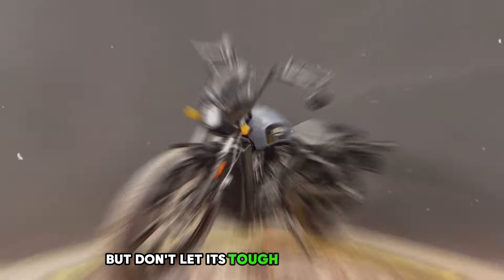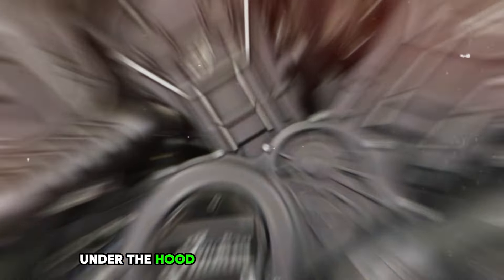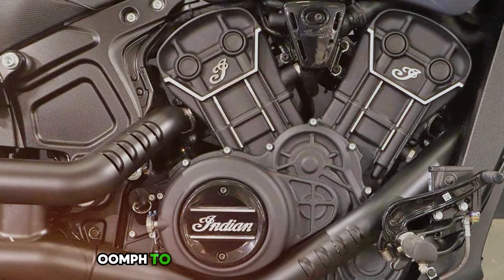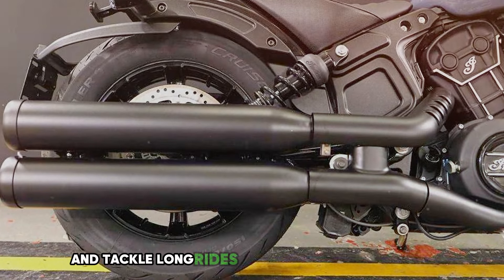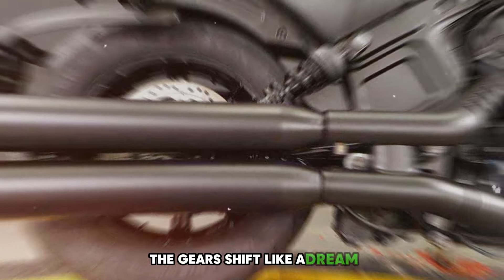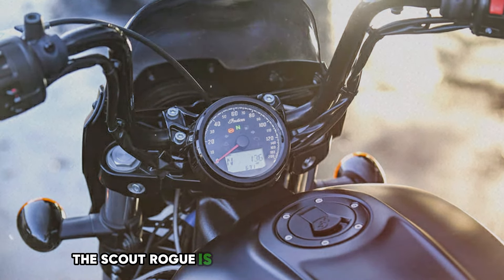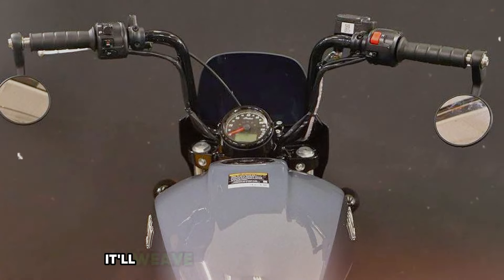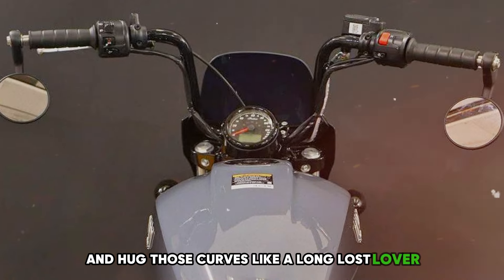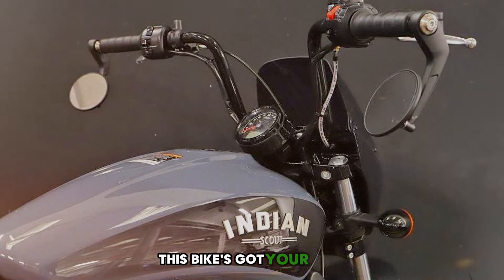But don't let its tough looks fool you — this bike is as smooth as butter on the road. Under the hood there's a monster of an engine that'll make your heart skip a beat, with enough oomph to leave other riders in your dust and tackle long rides without breaking a sweat. The gears shift like a dream. Despite its muscular build, the Scout Rogue is surprisingly light on its feet — it'll weave through traffic like a ninja and hug those curves like a long-lost lover.